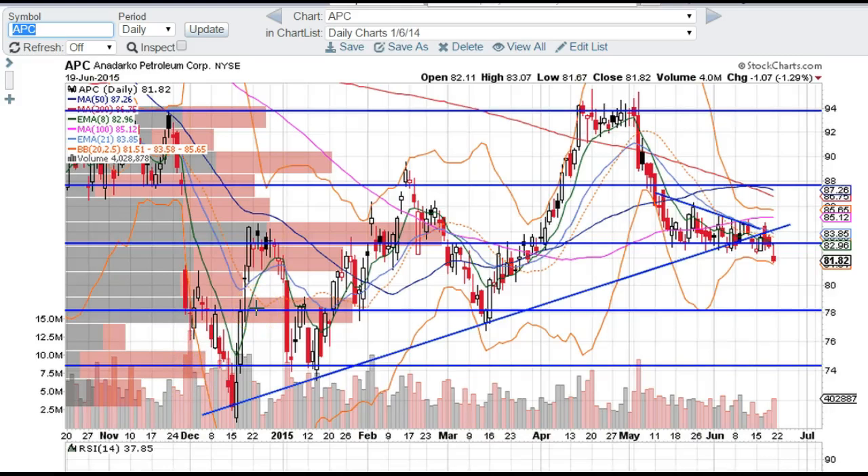Good evening, traders. This is Taylor, aka The Trading Analyst, and we're gonna look at the APC chart. I do like this for a short. It seems like a lot of shorts that we're looking at tonight, so we'll stay with that theme.